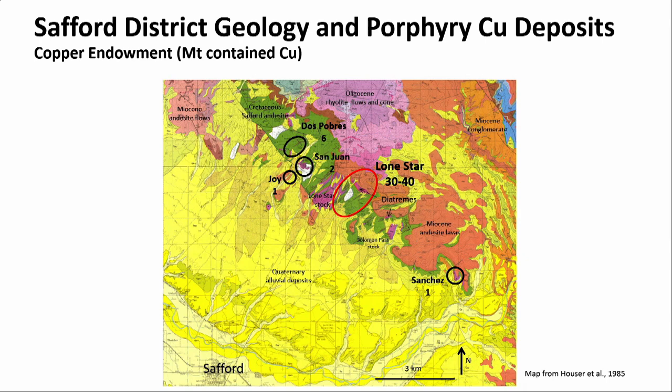The green is some Cretaceous andesite, the purple color shows some Laramide stocks, and covering those are some Miocene and Oligocene volcanic rocks. The Quaternary is in various shades of yellow. I've shown the porphyry copper deposits — Lone Star is highlighted in the red circle, and the others are Dos Pobres, San Juan, Joy, and Sanchez to the southeast. The numbers shown are the copper endowment for these systems, based on production, reserves, and mineral resources — they give a sense of the variability and size of the deposits in the district.